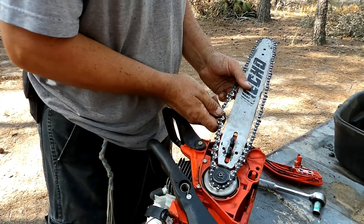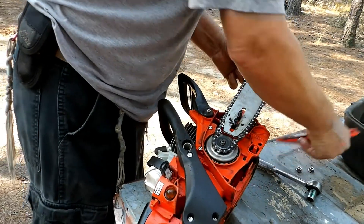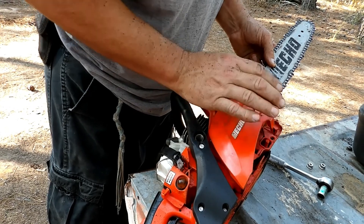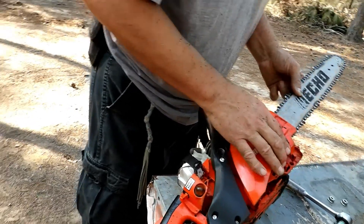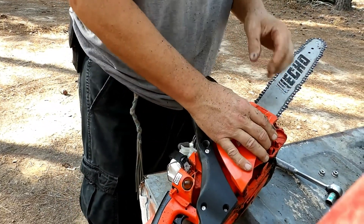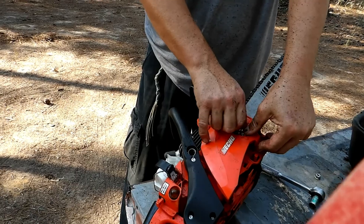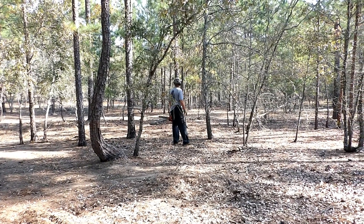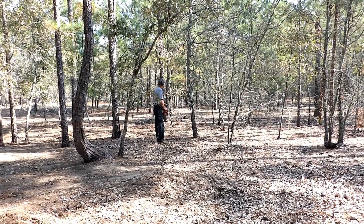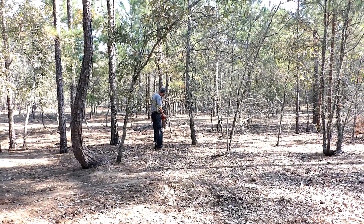I'm trying to show you how it all goes back together so I can get it good. It now runs. We're just finding a little tree worthy of harvesting here and I'll see if we can get it to do what it needs to.